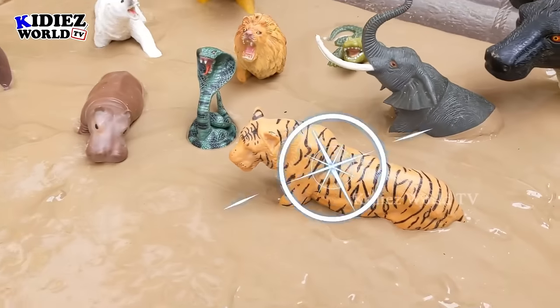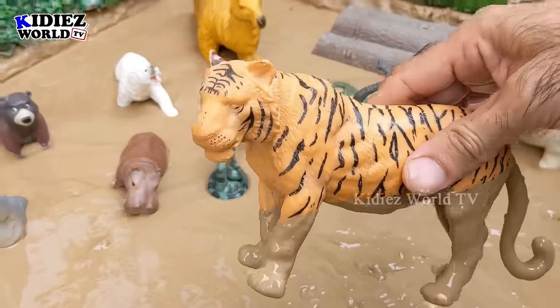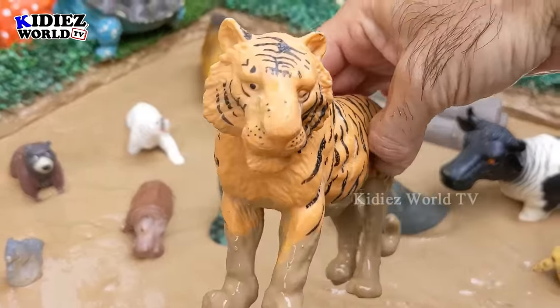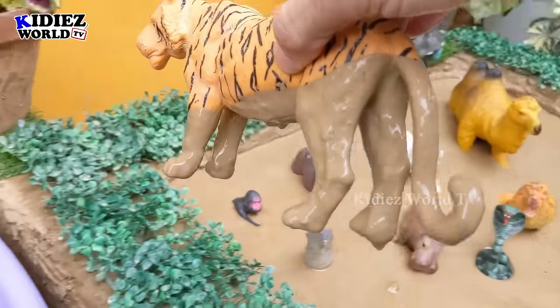The next one we have is a tiger — the biggest wild cat. Tigers are the biggest members of the wild cat family and the tiger is a big wild animal. Let's make him clean.